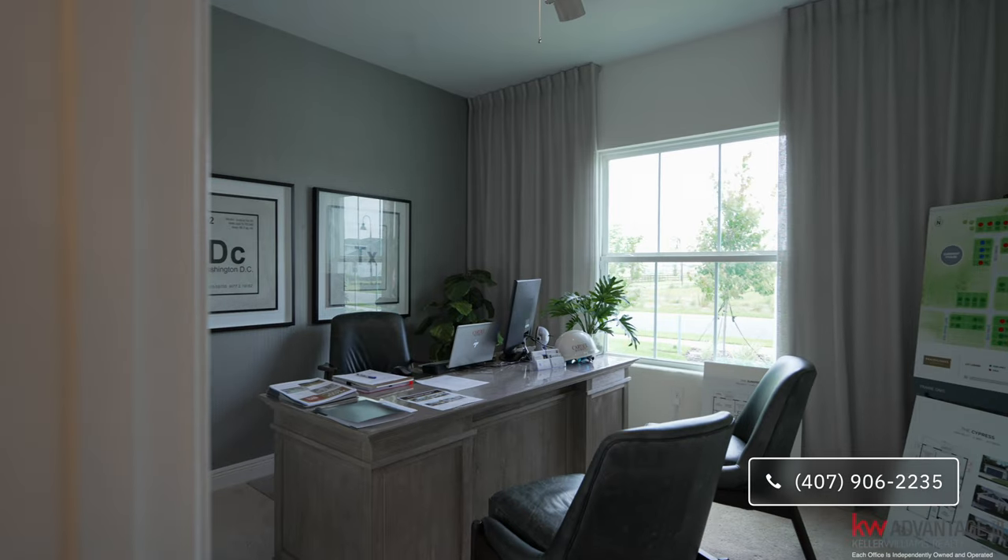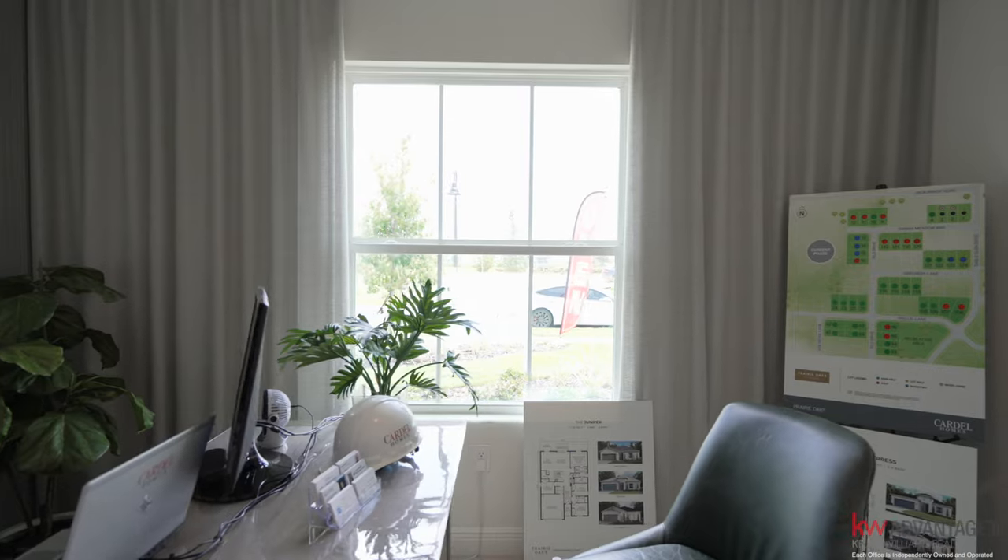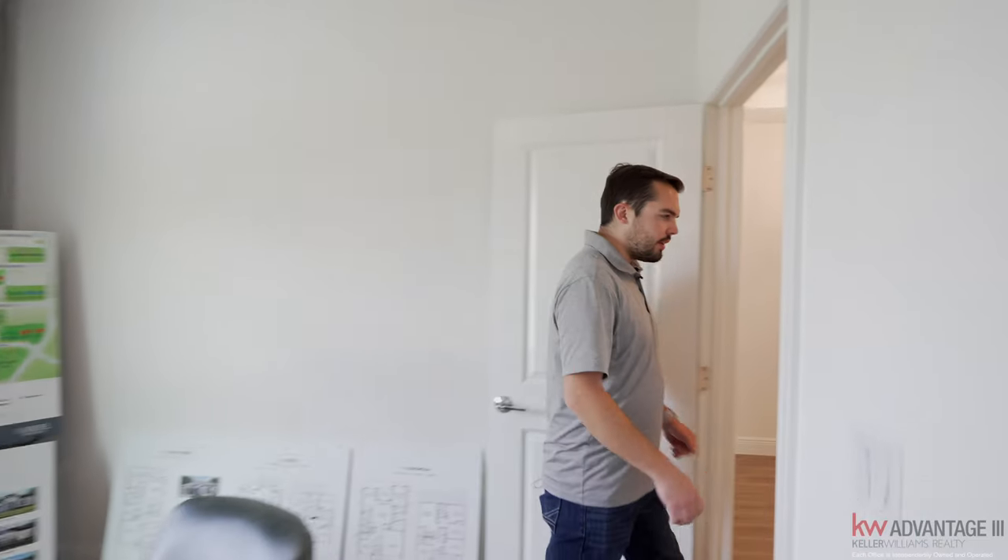This is the first bedroom — a good size bedroom. They're using it as a sales office right now, but there's plenty of room in here. Nice size window, closet, and accent wall.